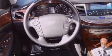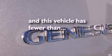A traction control system, disc brakes with an anti-lock braking system, and air conditioning with automatic climate control. This vehicle has fewer than 12,000 miles on the odometer.